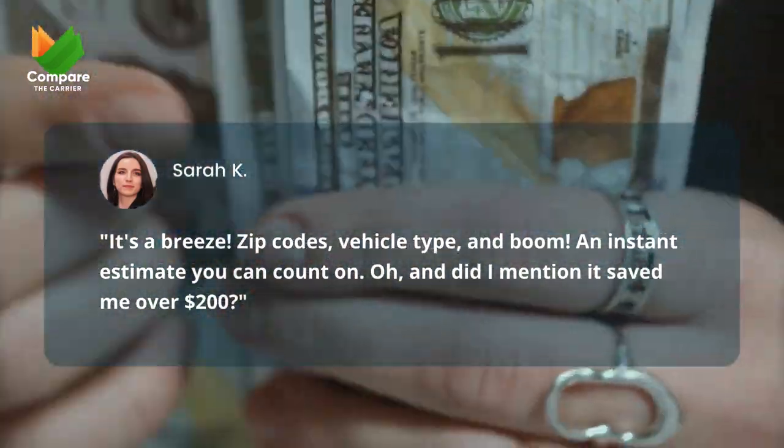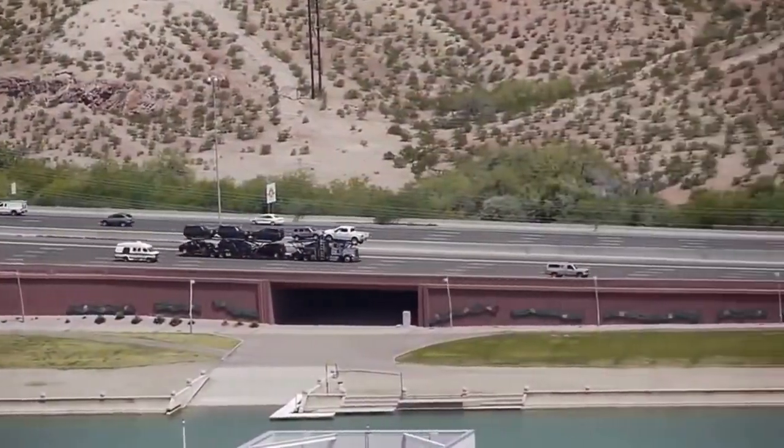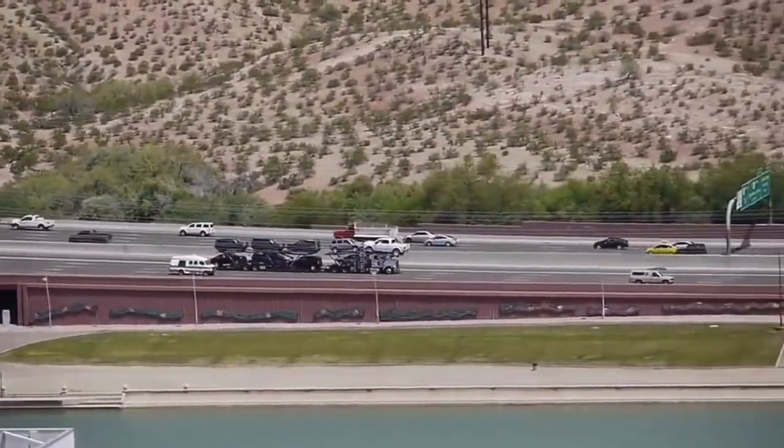And did I mention it saved me over $200? — Sarah K. Whether you're shipping a sedan or a big rig, we've got you covered.